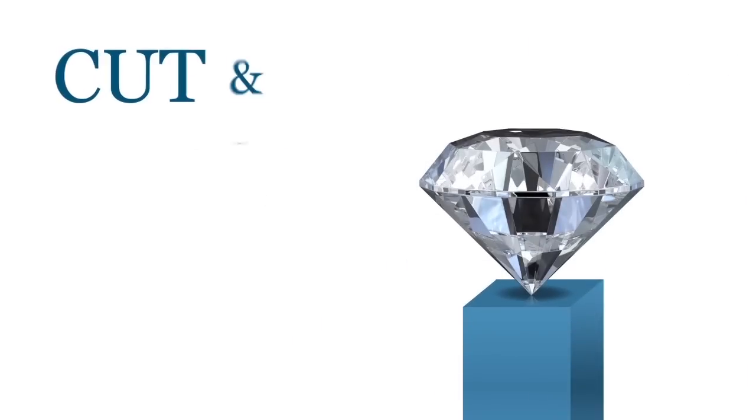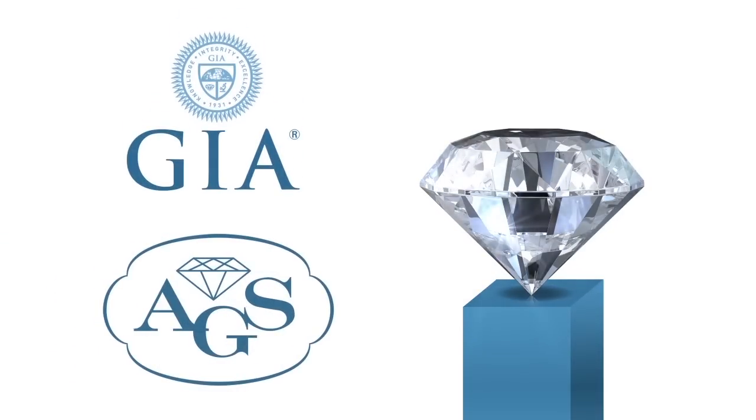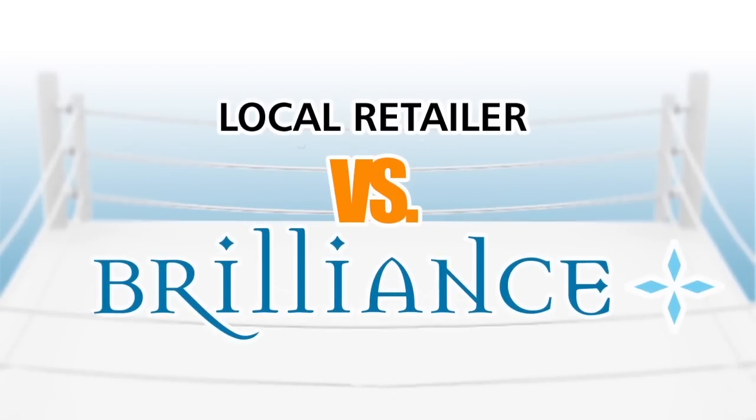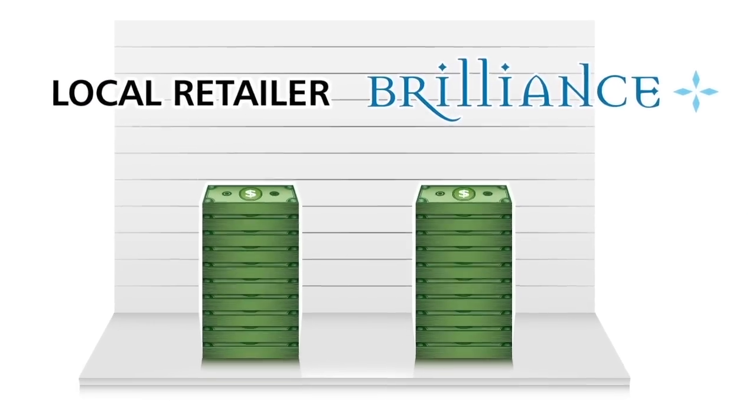Once the diamond is cut and polished, independent laboratories such as GIA or AGS certify the diamond based on all of its characteristics. At this point in the story, a retailer and Brilliance.com are working at an even cost. But the markup on diamonds isn't only determined by the cost of obtaining them from the earth.